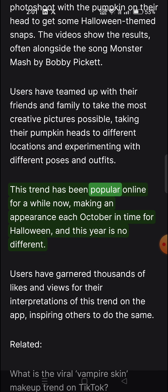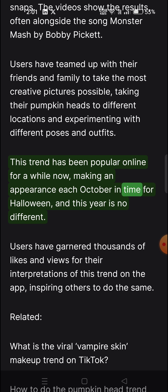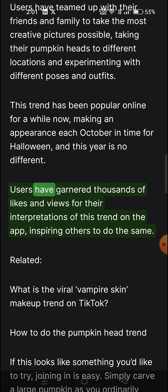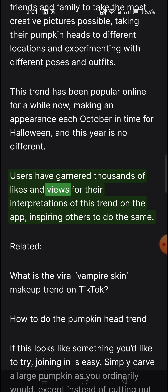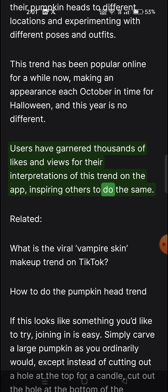This trend has been popular online for a while now, making an appearance each October in time for Halloween, and this year is no different. Users have garnered thousands of likes and views for their interpretations of this trend on the app, inspiring others to do the same.